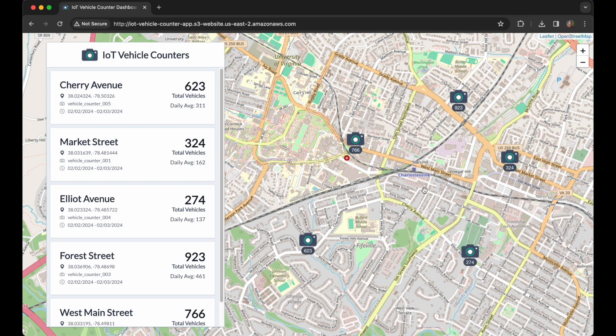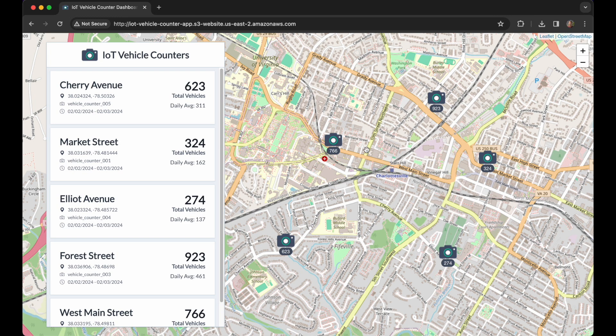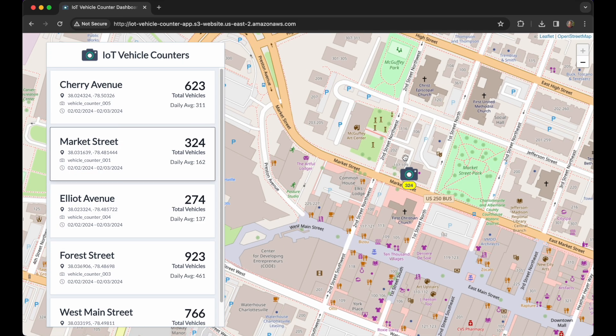End users, such as traffic engineers, can access a web application to view real-time information about each device that is deployed. The application shows an overview map with icons that represent the position of each deployed device and shows the total number of vehicles that the device has detected. The map can be panned and zoomed and helps users visualize the coverage of devices within their city.